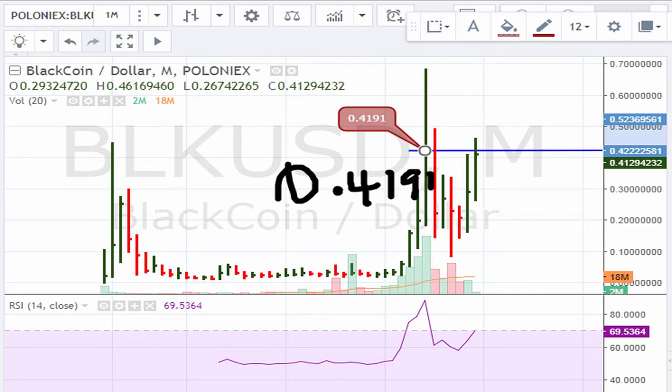If it can clear that level, that's all one would want to see. In other words, if it can continue showing signs of breaking out, this might turn out to be a good entry level. At the same time, if the breakout fails, obviously you want to get out, because a failed breakout can actually be the cause of a movement lower.